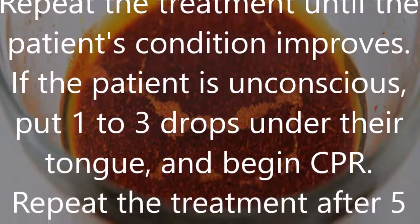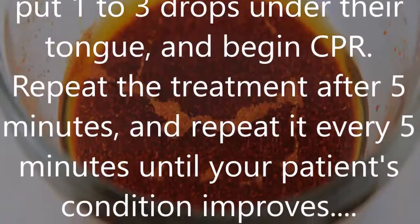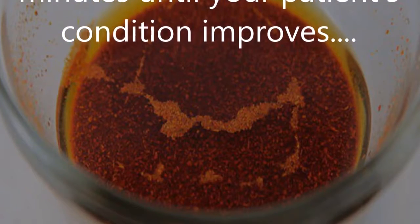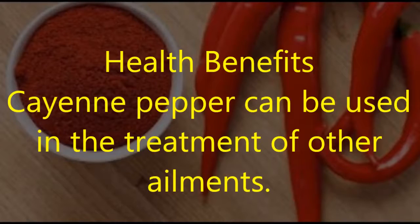If the patient is unconscious, put 1 to 3 drops under their tongue and begin CPR. Repeat the treatment after 5 minutes, and repeat every 5 minutes until the patient's condition improves.